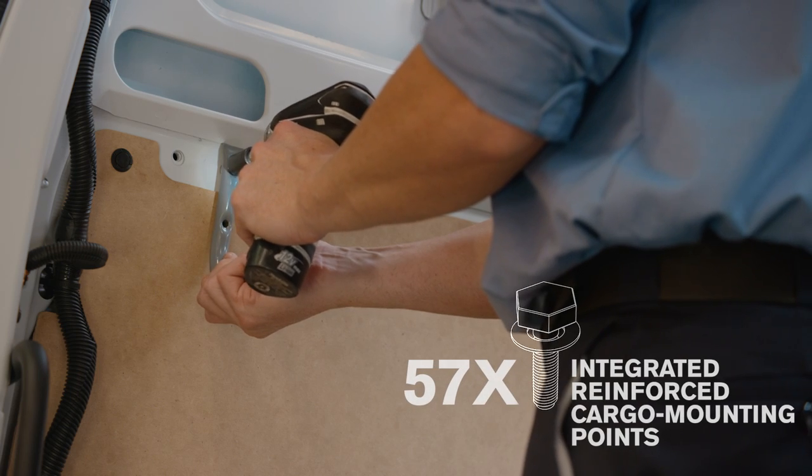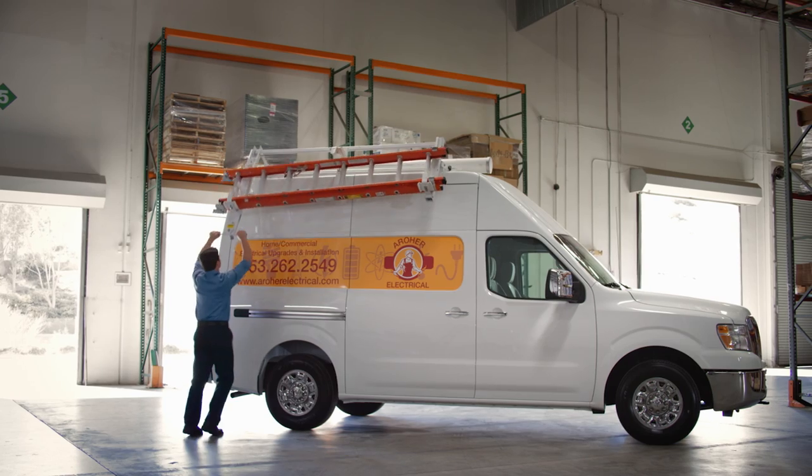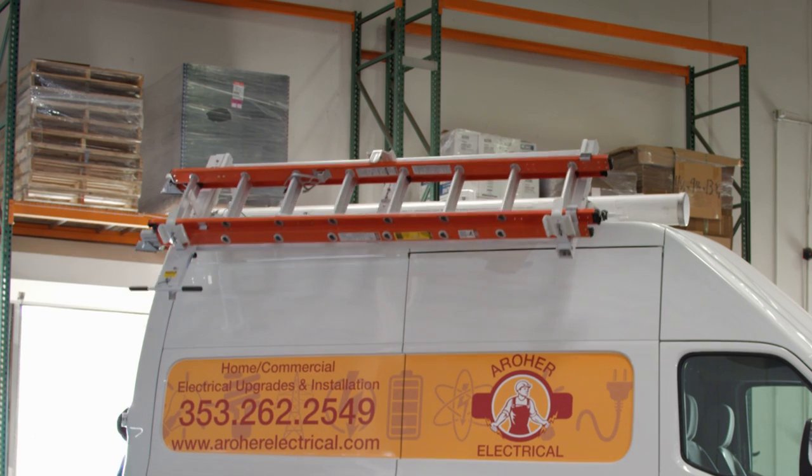Reinforced interior wall mounting points help make upfit installation easy, and there are even mounting points on the roof to hold racks and ladders.